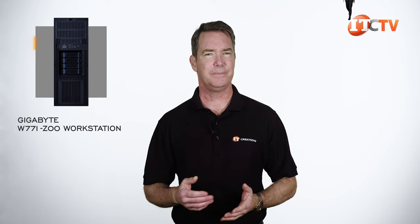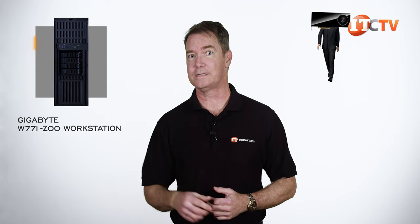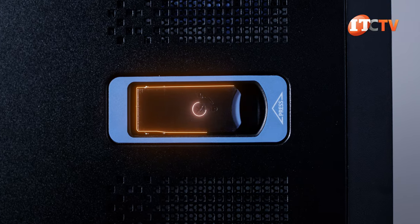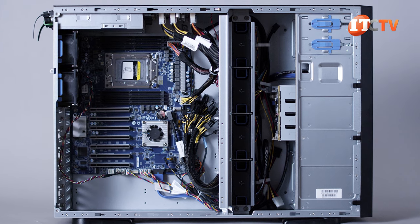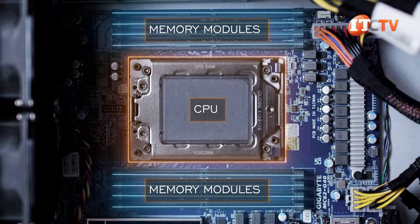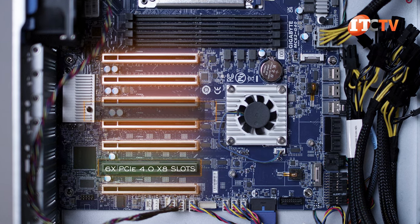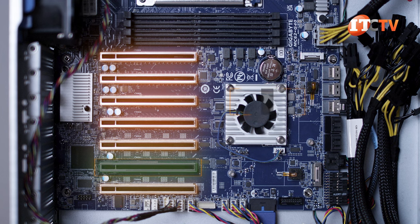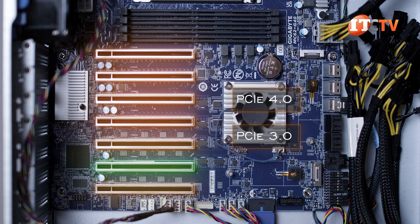Let's start on the inside and work our way out this time. It has a locking bezel for security, but once we pop the cover off, you can see a solid layout with clear sectors for the storage, fans, motherboard with CPU and memory modules, and those six PCIe 4.0 x16 slots, plus one x8 slot with a x16 physical slot length.